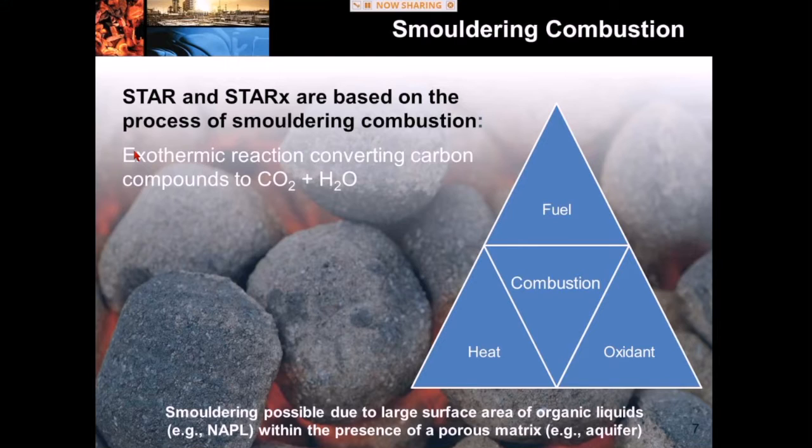An example of smoldering combustion is when you have a charcoal briquette in your barbecue glowing red hot without flames. That is a smoldering combustion reaction. The reason you have smoldering as opposed to flaming in that example is because you have a porous matrix and a slow-burning fuel. The porous matrix we have when applying STAR or STAR-X as a remediation solution is the contaminated soils that we are trying to remediate. Combustion reactions are exothermic reactions which convert carbon compounds to CO2 and water.